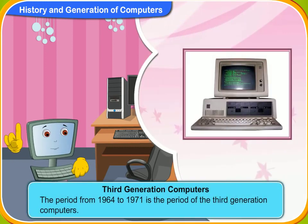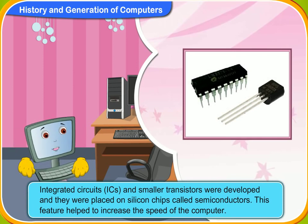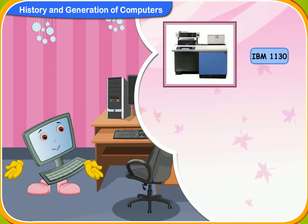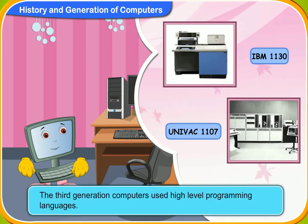The period from 1964 to 1971 is the period of the third generation computers. During this period, integrated circuits, or ICs, and smaller transistors were developed and placed on silicon chips called semiconductors. These features helped to increase the speed of the computer. The third generation computers can run different programs at the same time, and the common man could now use computers. IBM 1130 and UNIVAC 1107 are examples. These computers used high-level programming languages.